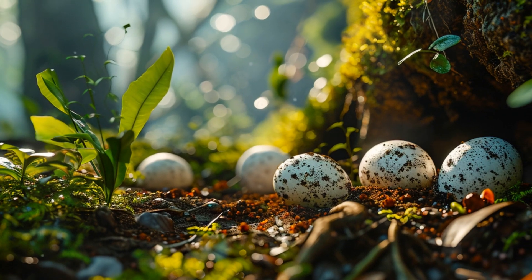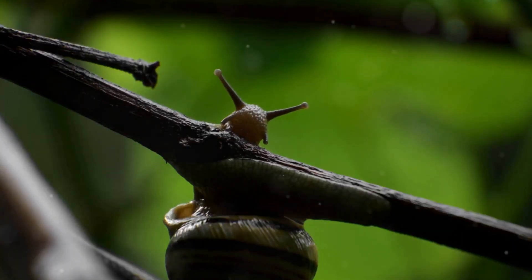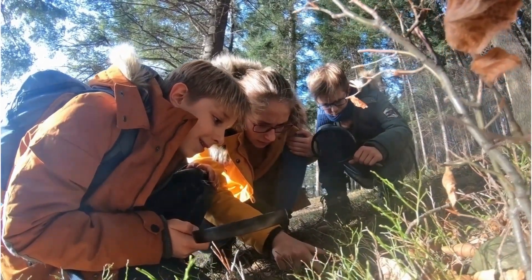The resilience and adaptability of even the smallest creatures are truly astonishing. The next time you're out in your garden or strolling through a forest, remember that beneath your feet there might just be a world of snails waiting for spring to awaken.